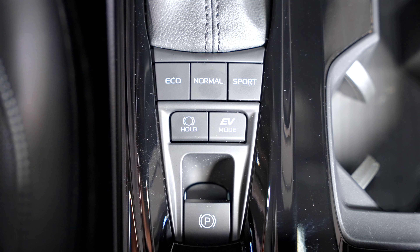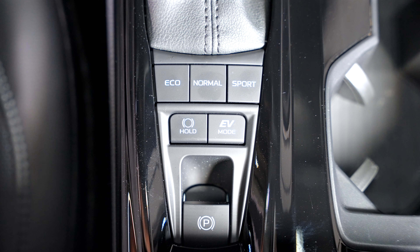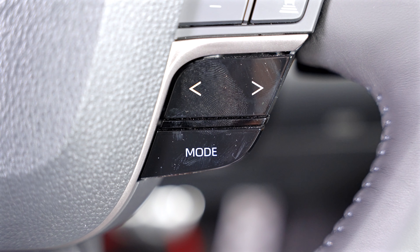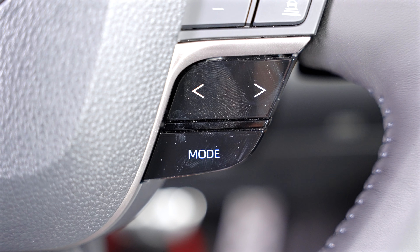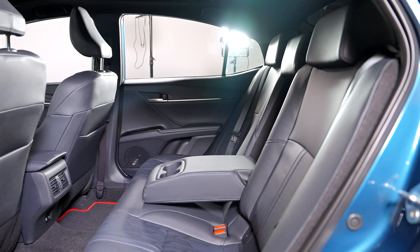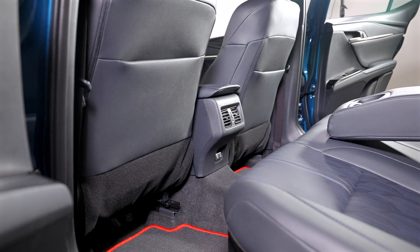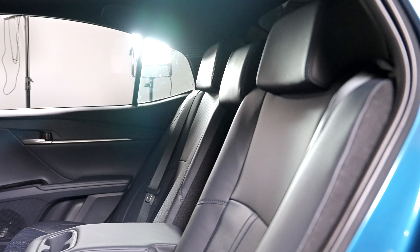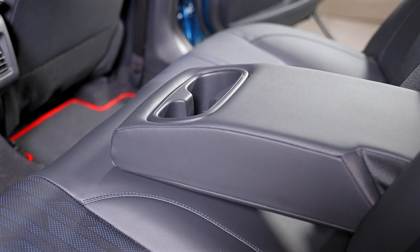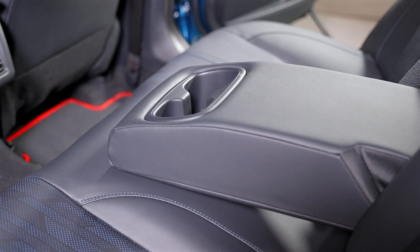Opening up the trunk, we have 15.1 cubic feet of space. If you need added practicality, you can fold the rear seats down in a 60/40 split. Comparing this to the new Accord, which sits at 16.7 cubic feet, the Camry does lose slightly in practicality, but honestly it's not too big of an issue.